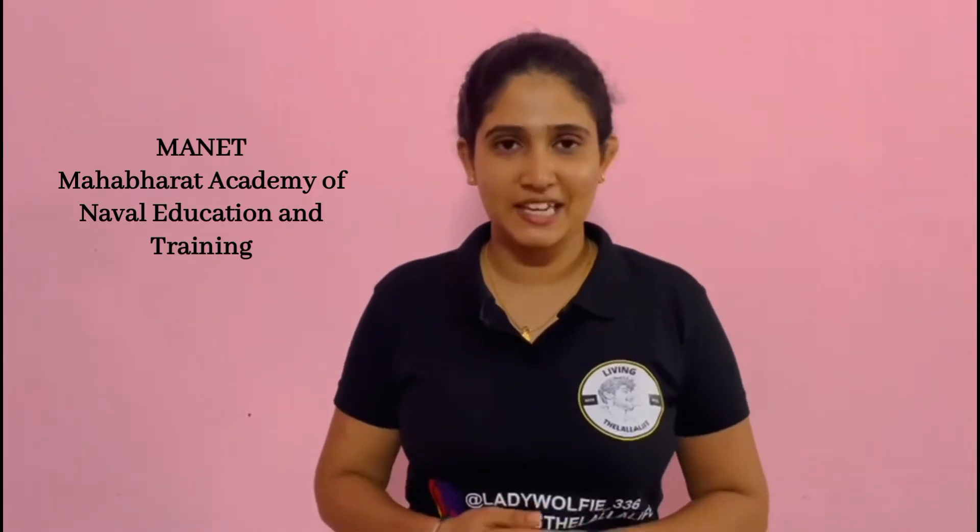So let's start with today's session. MANET — Maharashtra Academy of Naval Education and Training — is located in Pune. It is one of the best colleges if you are looking for marine engineering in Pune. For BSc, if you are looking at colleges all over India, MANET is also one of the good colleges for BSc Nautical Science.